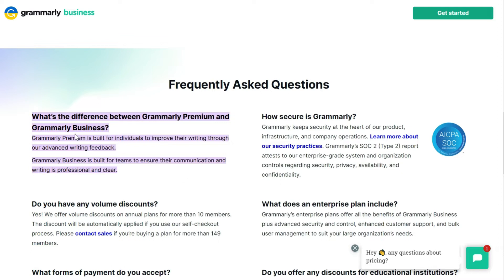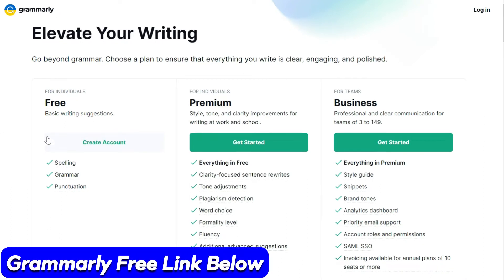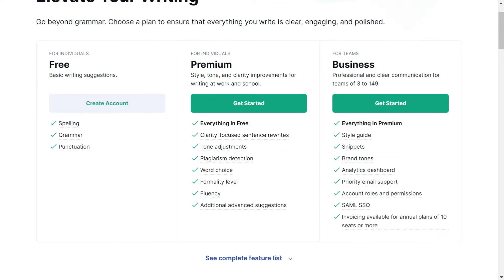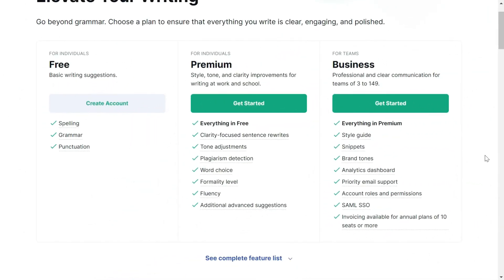So if you are an individual you should buy Premium, and if you are a team you should buy Business. On the pricing page you would see three columns — the first one is for free. By the way, my free link is in the description if you want to check out the free version. If you want to buy it, as an individual you should buy Premium and as a team you should buy Business. For teams, they have explained that your team can be between three to 149 people, so above 149 you probably have to contact them.